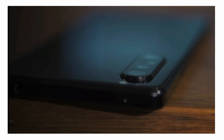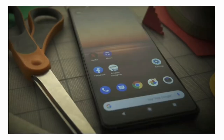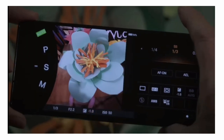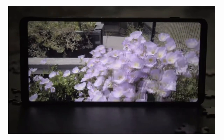Sony Xperia 1 Mark II is coming with a 6.5-inch 21:9 cinema-wide 4K HDR OLED display. With the combination of stereo speakers at the front and dynamic vibration, gamer communities are loving this smartphone because with this wide display, you can get an extra field of view on the right and left while playing games, and you can hear enemies' footsteps one step earlier.